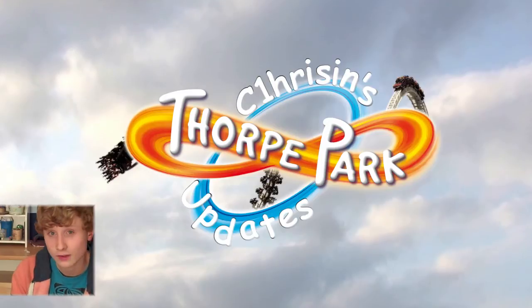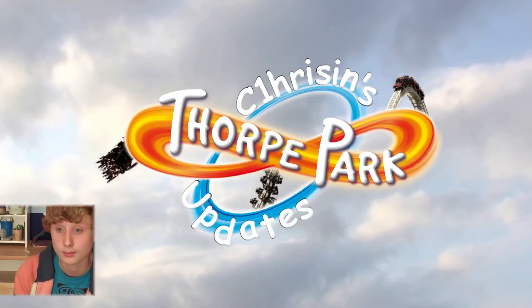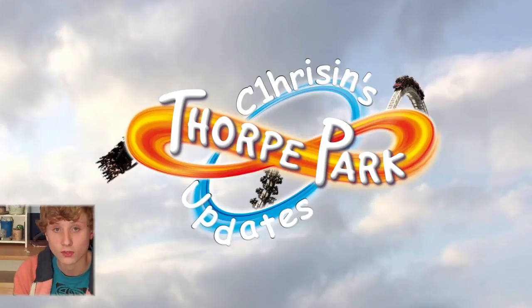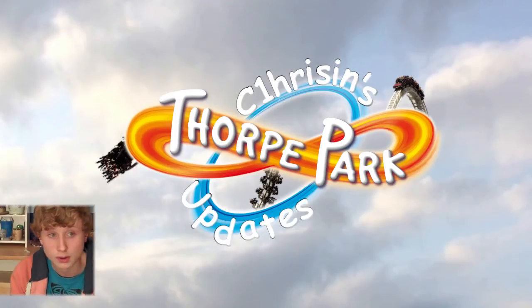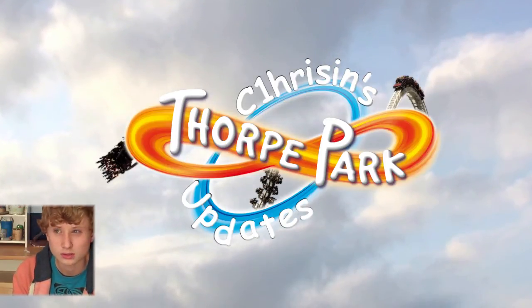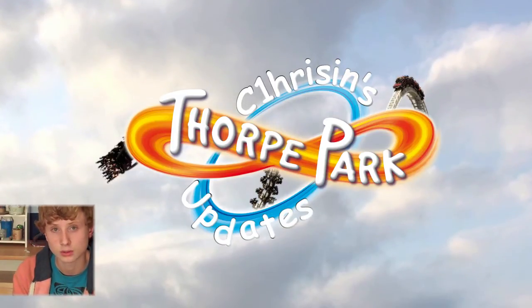We didn't actually get on that many mazes as it was really busy. There were about 90-minute queues for most of the roller coasters, and the rides were 30 to 40 minutes. According to some other reports, The Curse was three hours, and the other mazes were around about an hour to two hours.